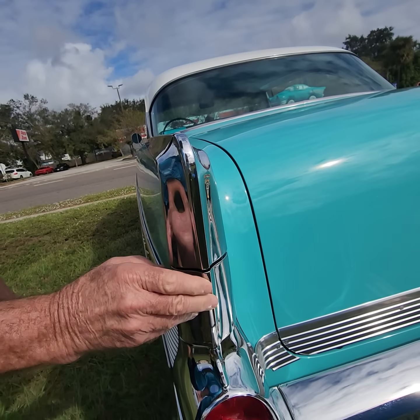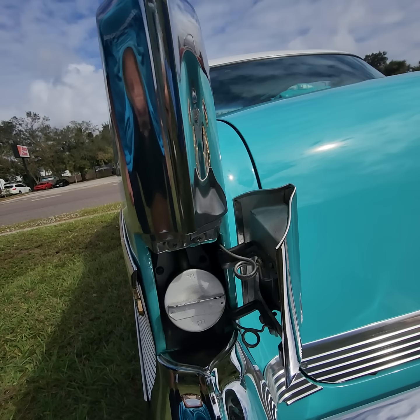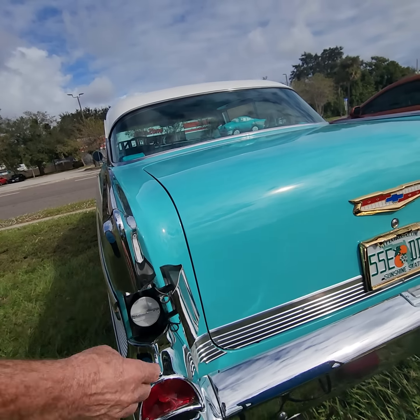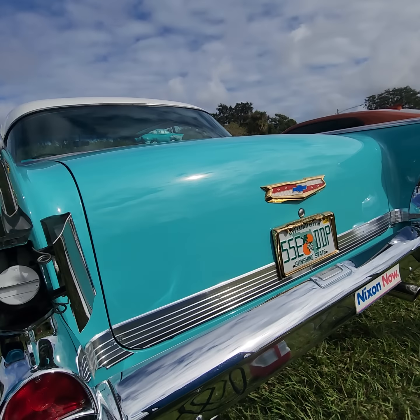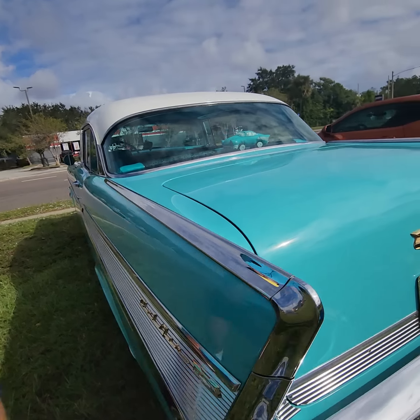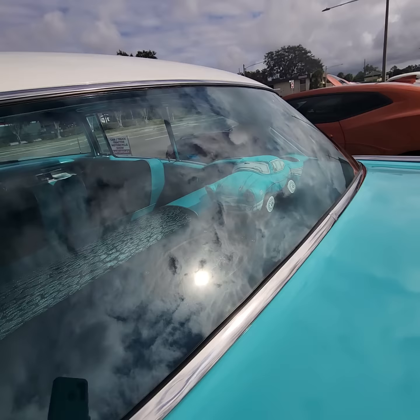This is where you put the gas in. Yeah, most people don't know that — they can't figure it out. That's right, we had a '57. Good memory. That's where you put the fuel in.